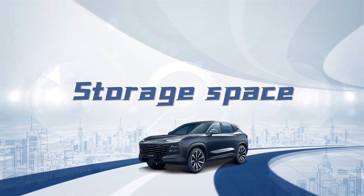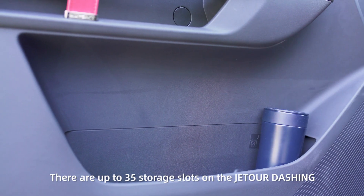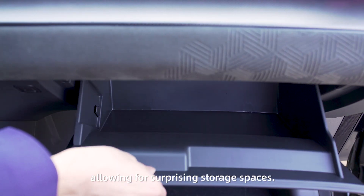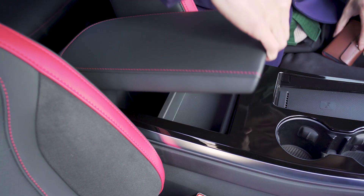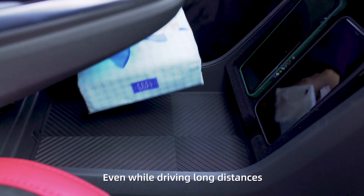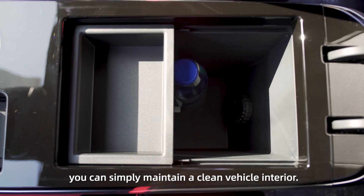Storage space — more room offers more convenience. There are up to 35 storage slots in the Jator dashboard, allowing for surprising storage spaces. Even while driving long distances, you can simply maintain a clean vehicle interior.